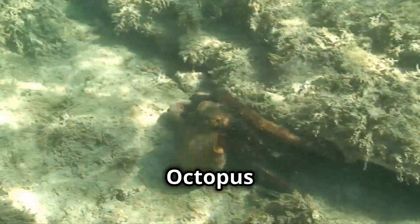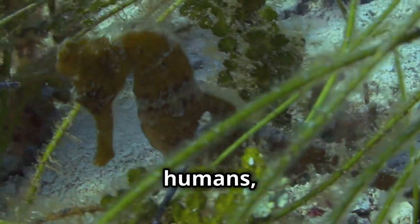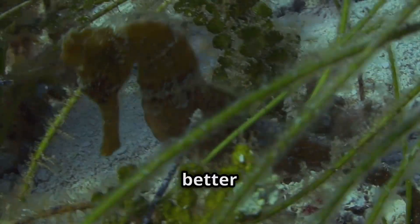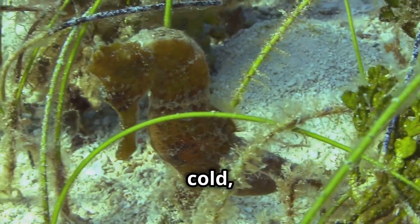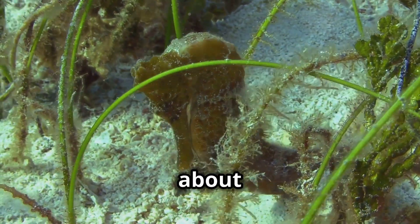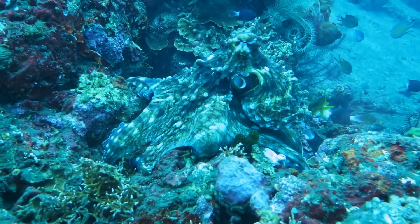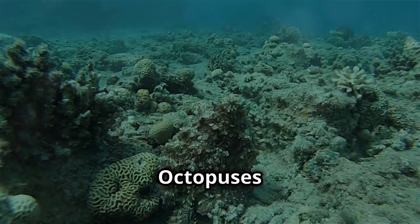Here's another cool fact: octopus blood is blue. Unlike humans who have iron-based blood, octopuses have copper-based blood, which is better for transporting oxygen in cold, low-oxygen environments. Talk about being well adapted.